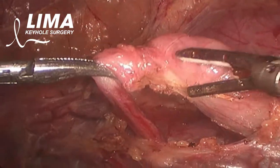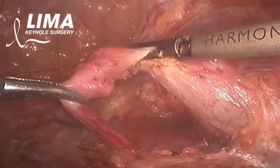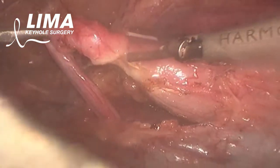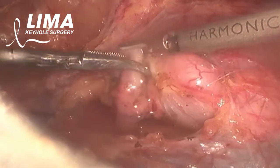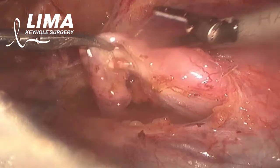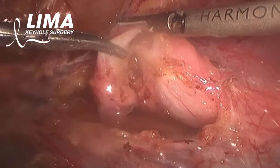Having freed the ureter from its confines around the cava, the next plan is to transect the proximal ureter and distal pelvic ureter using the harmonic scalpel.